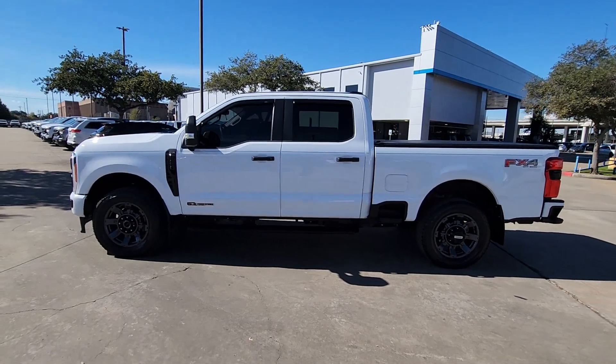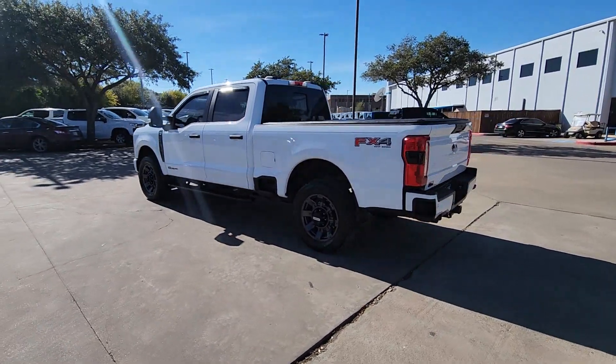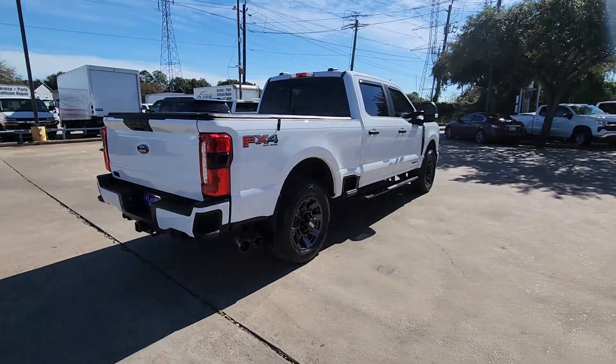Your next car could be the 2023 Ford F-250. This vehicle is an outstanding buy with fewer than 25,000 miles on the odometer. If you're going to do it, do it right.